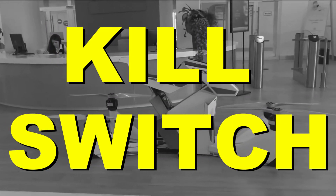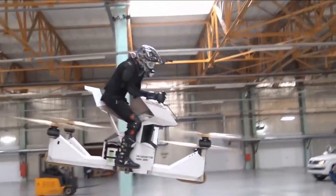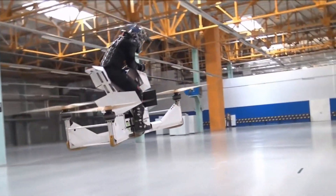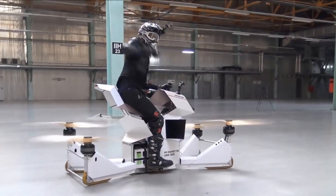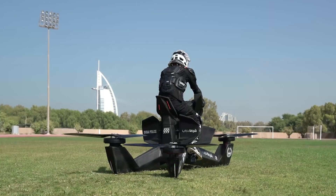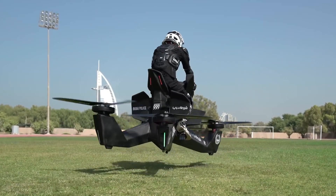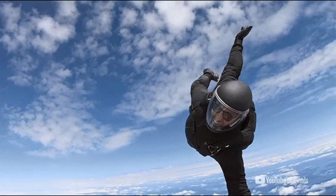It does have an emergency landing system and something they call a kill switch — not really sure what that does for a drone; if you know, please comment below. It doesn't look like there are additional safety features like a parachute that deploys if you're losing control, or some way the drone can keep going if you run out of battery to guide you to a safe landing. So if you fall, you're in trouble.